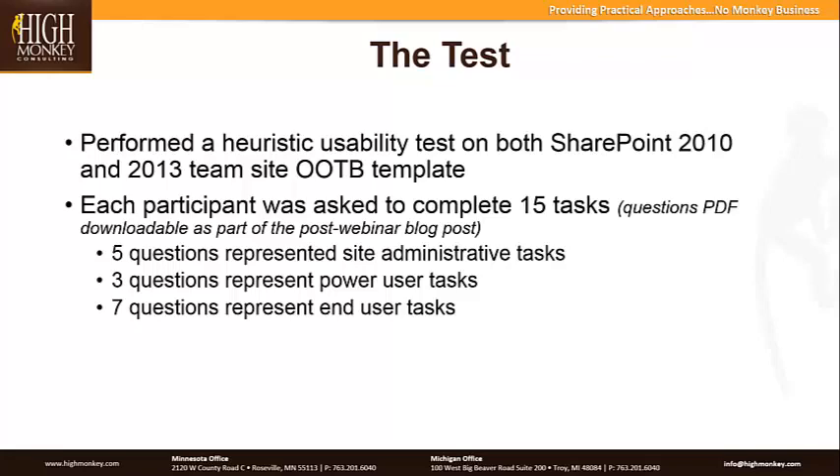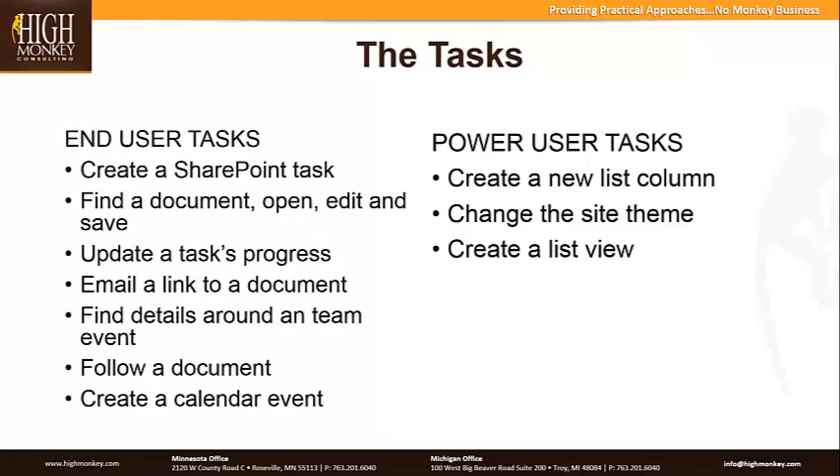Over the next weeks and months we're going to be posting some videos of our actual tests, because we actually video the results as people go through it. For a usability standpoint, we want them to go through the entire task and complete it successfully no matter how long it takes. When we went through the test, we asked each participant 15 tasks. Five tasks were representative site administrative type tasks, three questions were around what I'd consider power user tasks — someone with SharePoint familiarity doing above the standard norm — and then seven questions around end users.